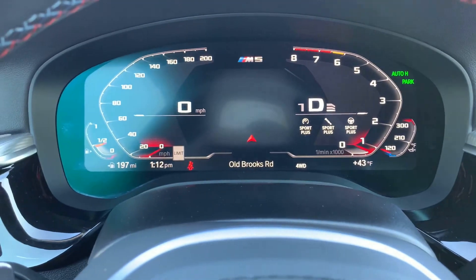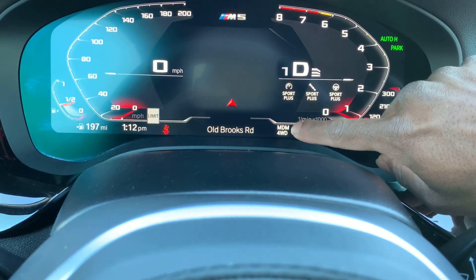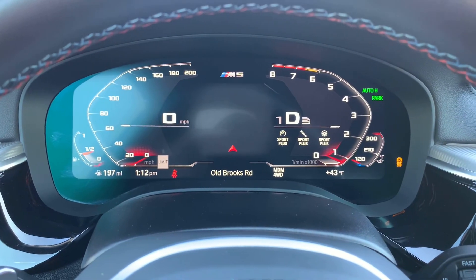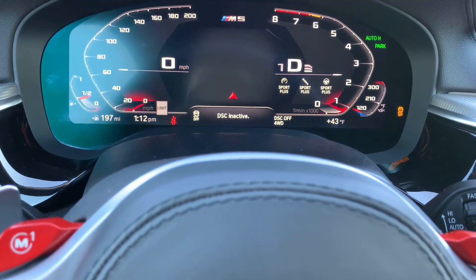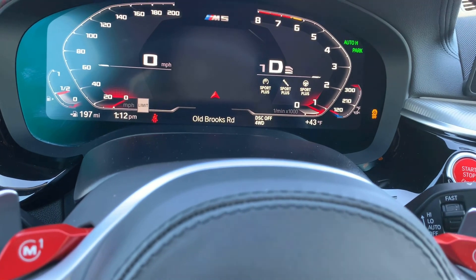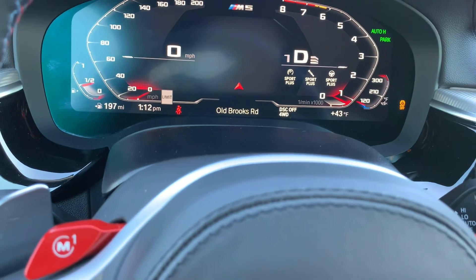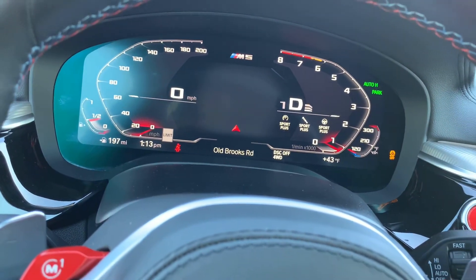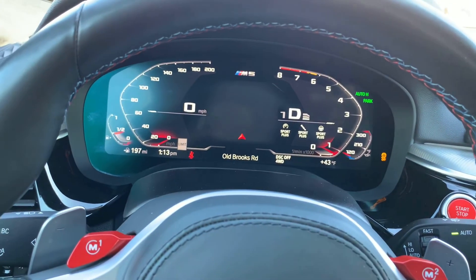You have your traction control up here. You can turn it off — MDM mode — and four-wheel drive turns on. I believe if you hold it down you're fully off traction control, which I believe switches to rear-wheel drive so you can slide it or do a burnout. The rear tires will move but the front tires won't.